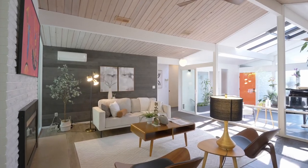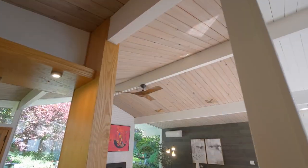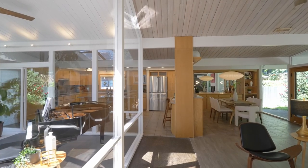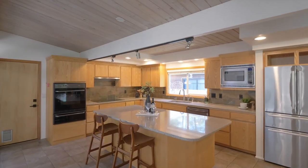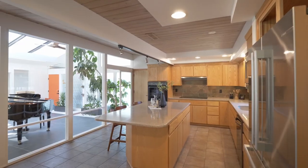Relax in the spacious, light-filled living room by the gas fireplace with vaulted tongue-and-groove wood ceilings and open beams. The Chef's Kitchen features slab quartz countertops, solid wood cabinets, and a Bosch induction range.